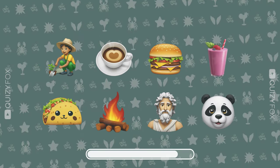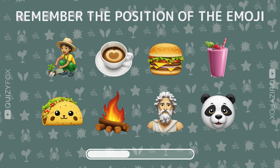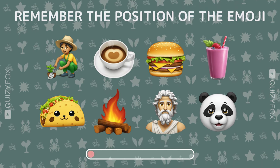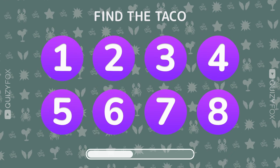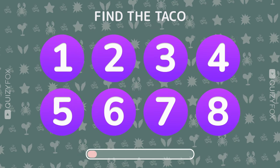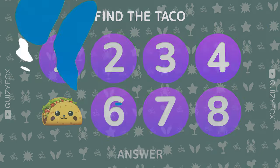Test your memory — where's the taco hiding? Number five — you've got a mind like a steel trap.